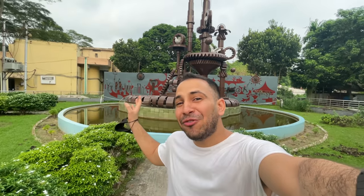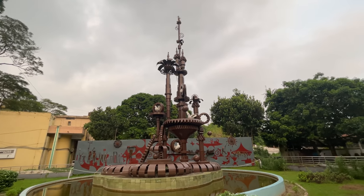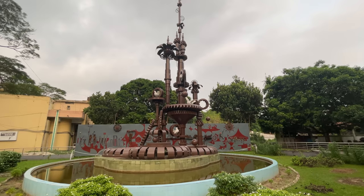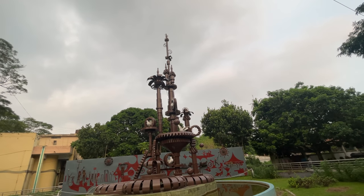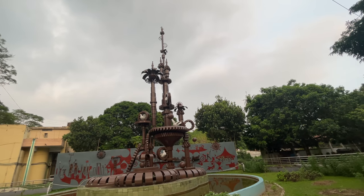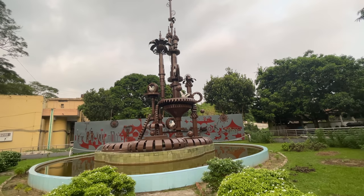So guys, this is what you see behind me — this structure is a little strange. It was made in 1970 when Pakistan and Bangladesh had a war. It was made in the country with Pakistan. This structure is so beautiful.